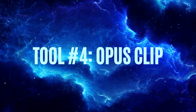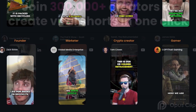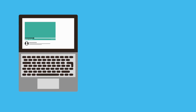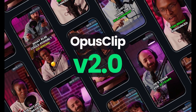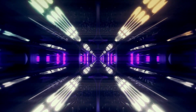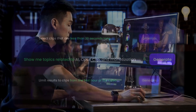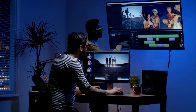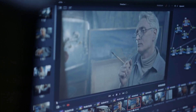Tool number four: Opus Clip. With short-form video becoming increasingly popular over the last few years, Opus Clip has become an essential tool for anybody looking to grow their social media following. Short-form content has also grown in popularity on YouTube, now becoming one of social media's fastest-growing niches. Opus Clip is a versatile AI tool developed by Opus AI Labs that simplifies video editing. It uses artificial intelligence and machine learning to automate repetitive tasks, enhance video quality, and provide creative effects. Opus Clip is particularly useful for content creators, video editors, and social media marketers who want to streamline their video editing process.